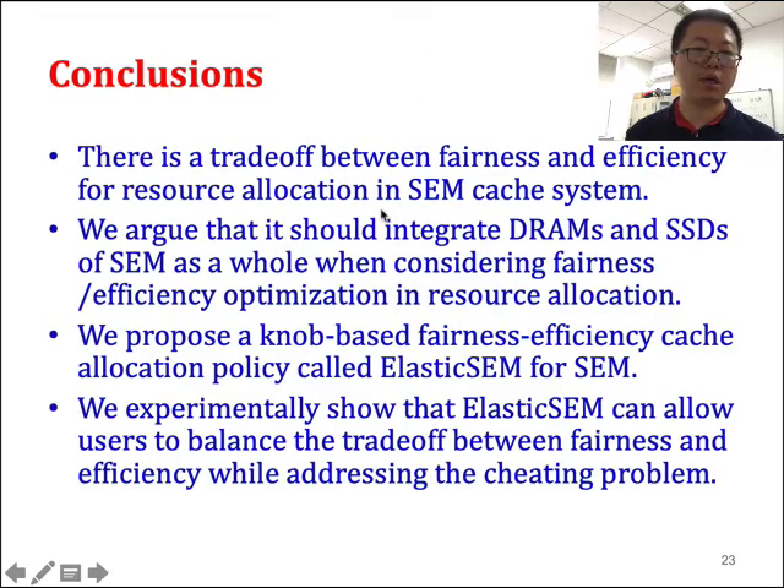In conclusion, first there is a trade-off between fairness and efficiency for resource allocation in SEM cache. Second, we need to integrate DRAM and SSD as a whole when considering fairness and efficiency optimization. We propose a nob-based fairly efficient cache allocation policy called Elixir SEM to address it. We also show particular cheating problems and propose a cheating detection and punishment policy on top of Elixir SEM. We experimentally show that Elixir SEM can flexibly balance the trade-off between efficiency and fairness while addressing the cheating problem. Thank you.